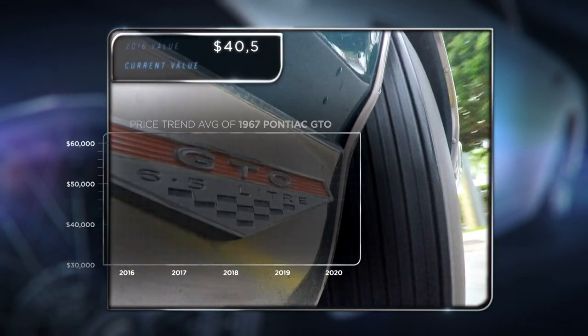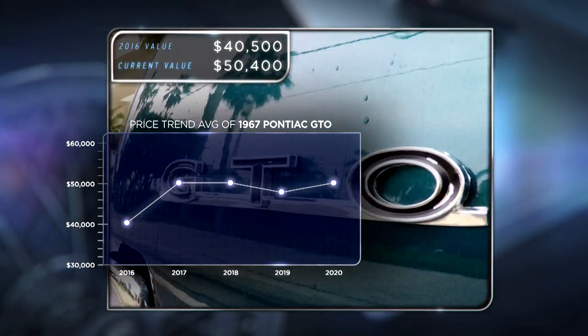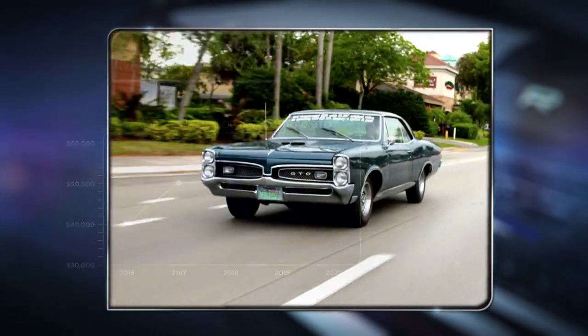After The Block, the auction company put together a deal on this GTO for $40,500. Well bought for the new owner — as today it will be worth $50,400.